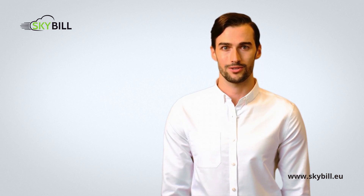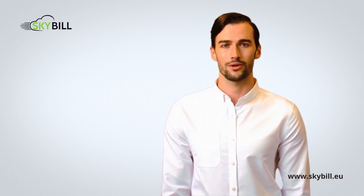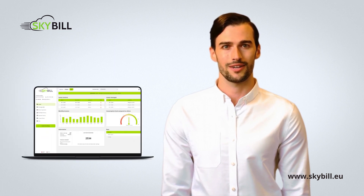Moreover, Skybill improves customer satisfaction with clear and easy-to-understand invoices, accurate real-time metering, and a self-service portal and mobile app that offer transactional and payment data available immediately on any device.